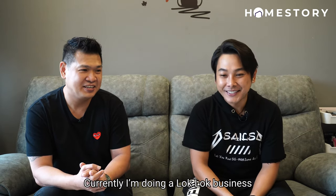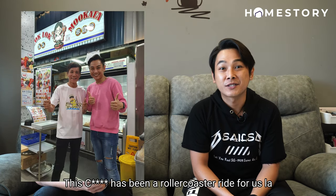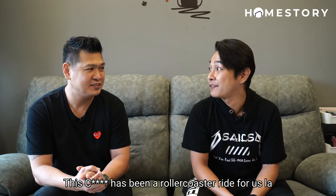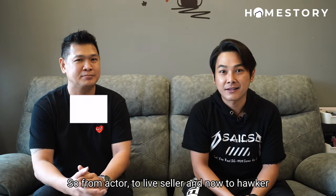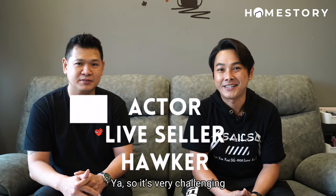Hello everyone. Currently I'm doing a log log business and you know this has been a roller coaster ride for us. So from actor to live seller and now to hawker, yeah, so it's very challenging.